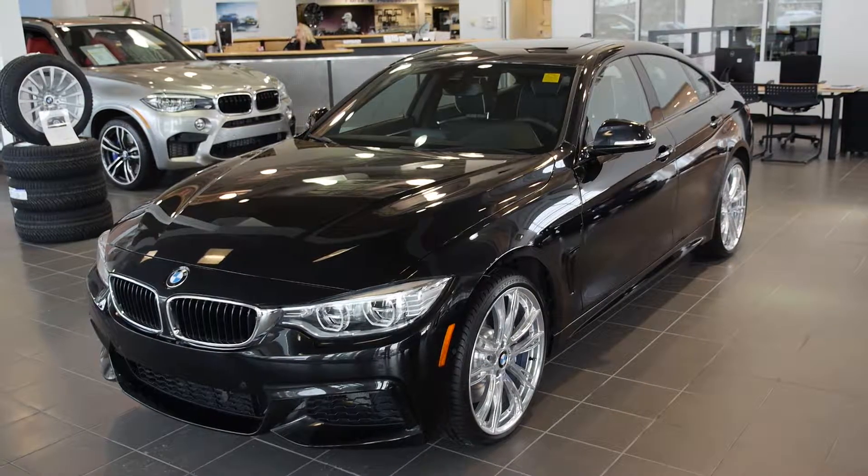Athletic looks meets sheer sports appeal. I'm James Lee, the product genius at Edmonton BMW.